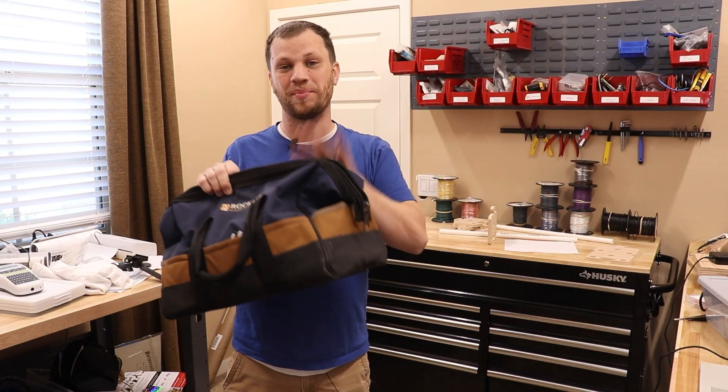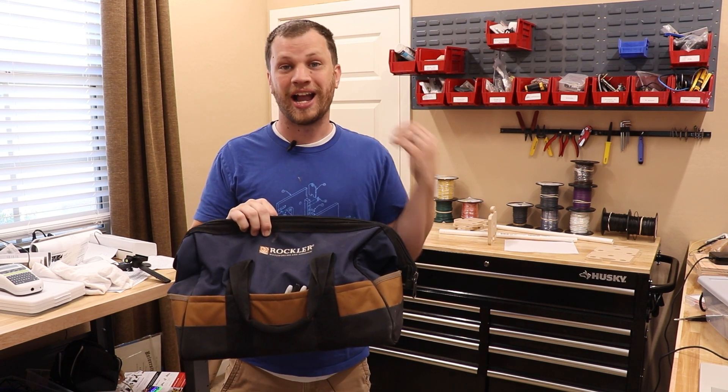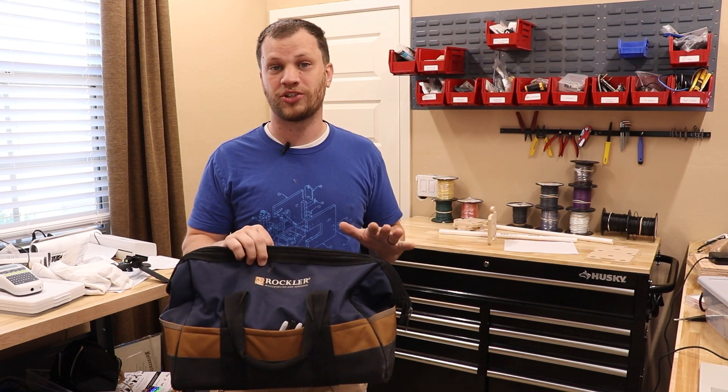Up until this point I've been carrying most of my tools inside this tool bag and it's just a giant mess in here. I end up getting hurt most of the time sticking my hand in here because there's a lot of sharp objects. So that's all about to change.